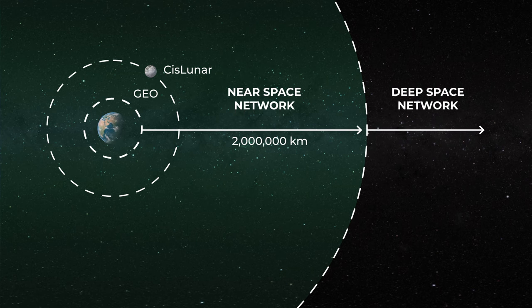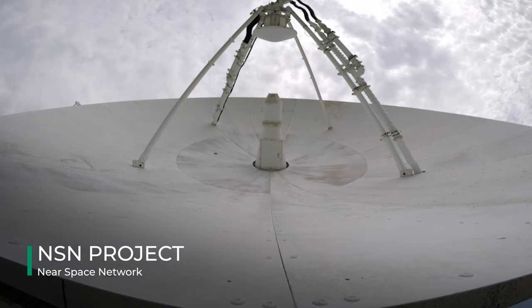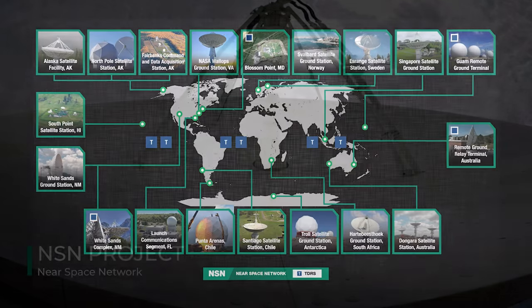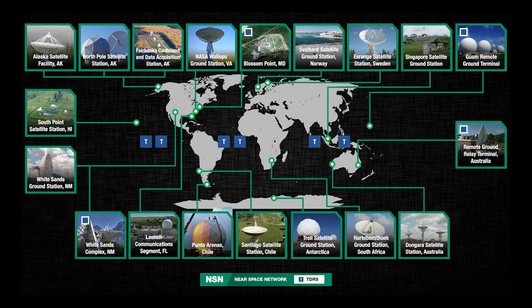Beyond that, our sister network, the Deep Space Network, handles the job. The Near Space Network seamlessly orchestrates communications and navigation services through a network of global antennas and relay satellites, including both government and commercial resources.